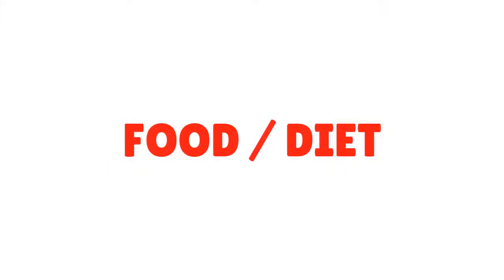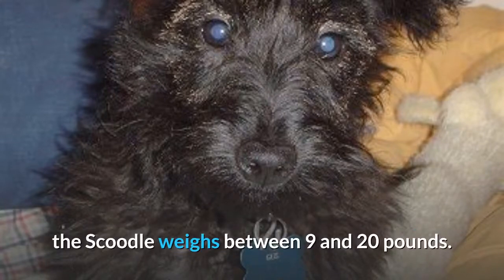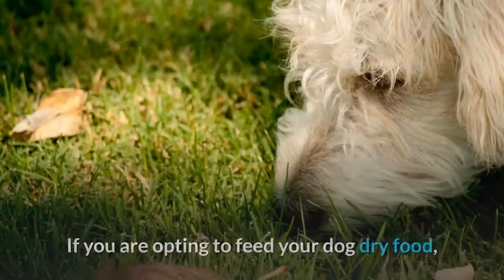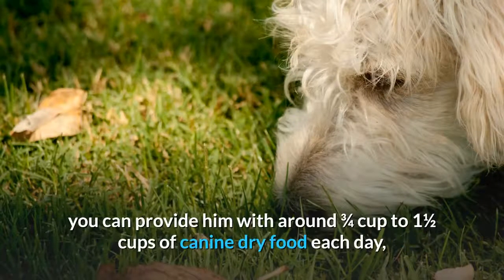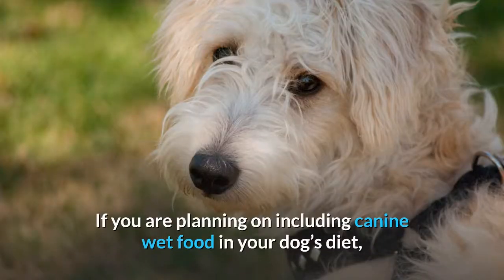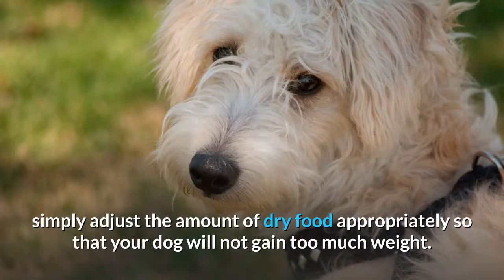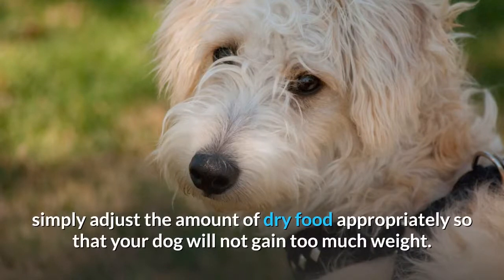Food and Diet. A Scoodle should be fed a high-quality canine-appropriate diet. A small to medium-sized breed, the Scoodle weighs between 9 and 20 pounds. If you are opting to feed your dog dry food, you can provide him with around three quarters cup to one and a half cups of canine dry food each day, but split this amount up into at least two meals per day. If you are planning on including canine wet food in your dog's diet, simply adjust the amount of dry food appropriately so that your dog will not gain too much weight. And if you have any questions regarding how much you should feed your pooch, simply ask your vet for some pointers.